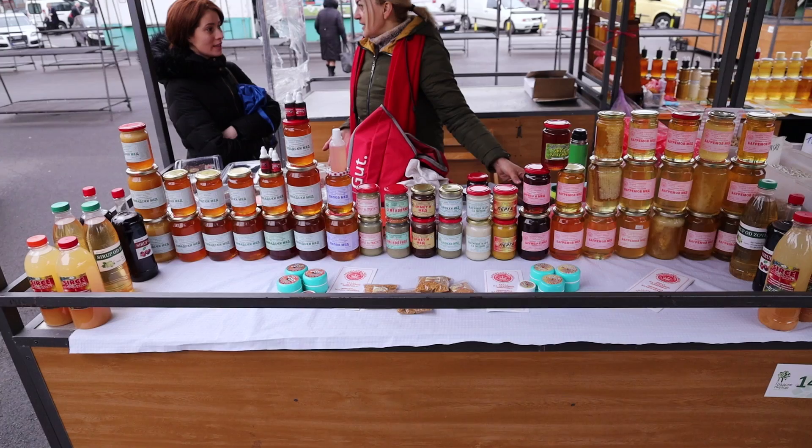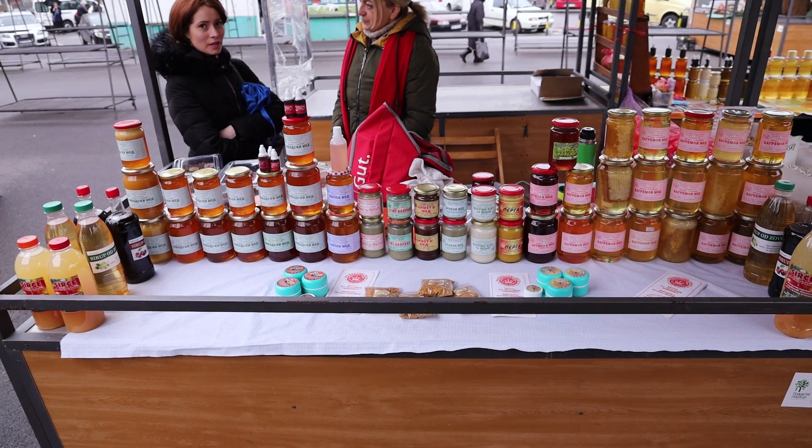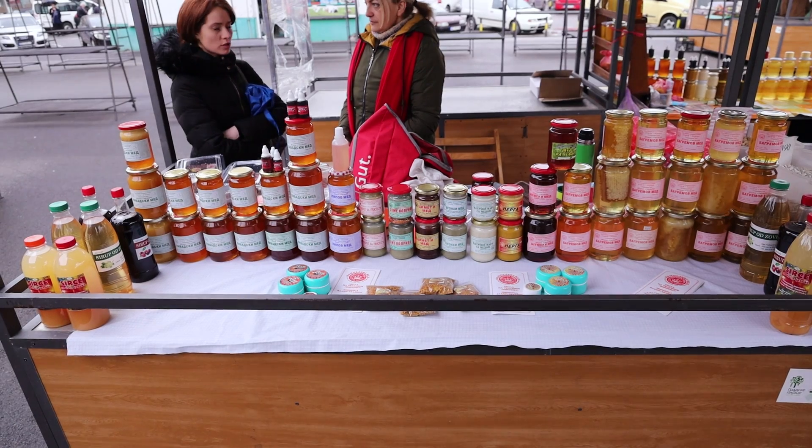Idemo dalje - ovo je seme koprive. Seme koprive je u stvari seme i vrh koprive. To vam je za gvožđe, hemoglobin, za krvnu sliku, kosu, nokte - fantastičan. Dakle, za sve. Isto, jedan dobar proizvod.